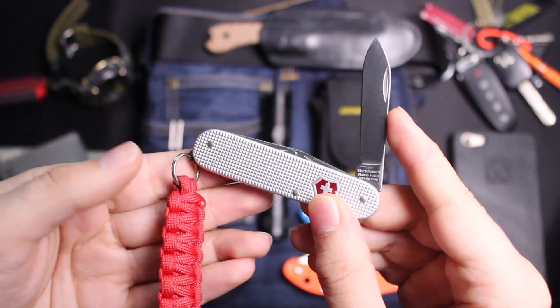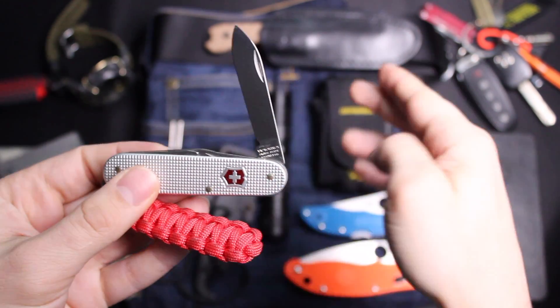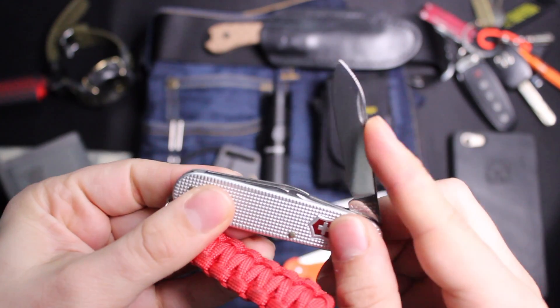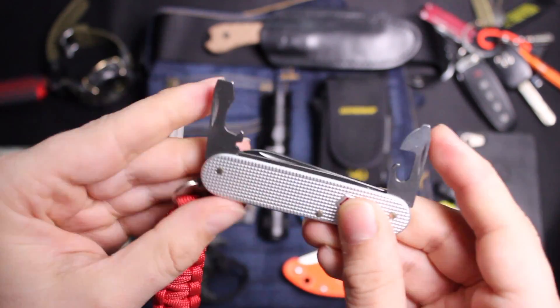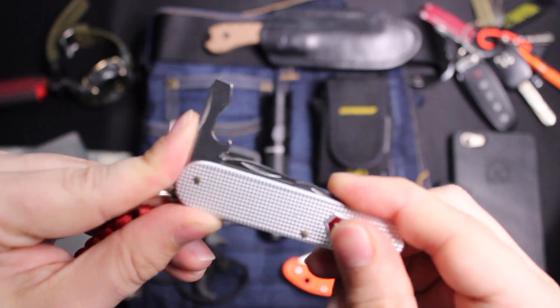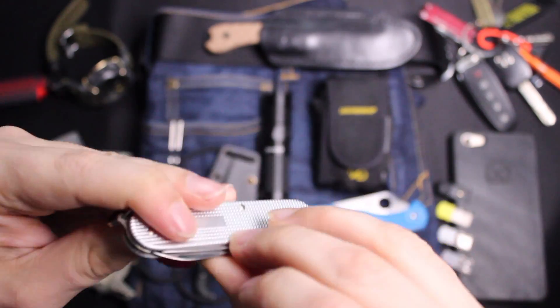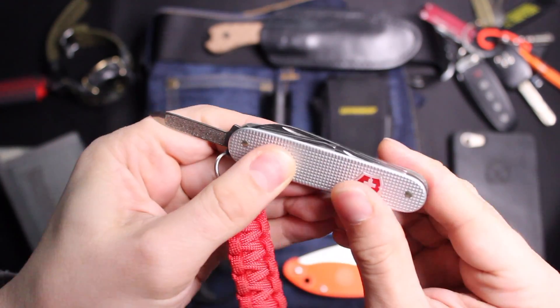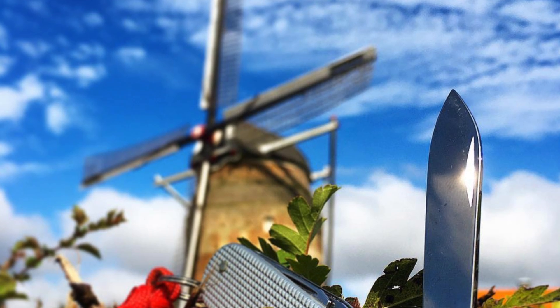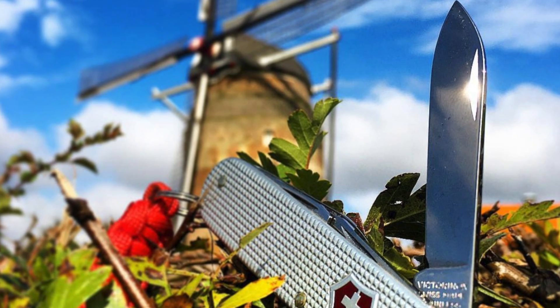If I don't have the CRKT Minimalist on me and I want some other tools, I'll have my Victorinox Cadet, which has a pen knife, bottle opener, can opener, screwdrivers, a nail file, and I have a little paracord lanyard on it.